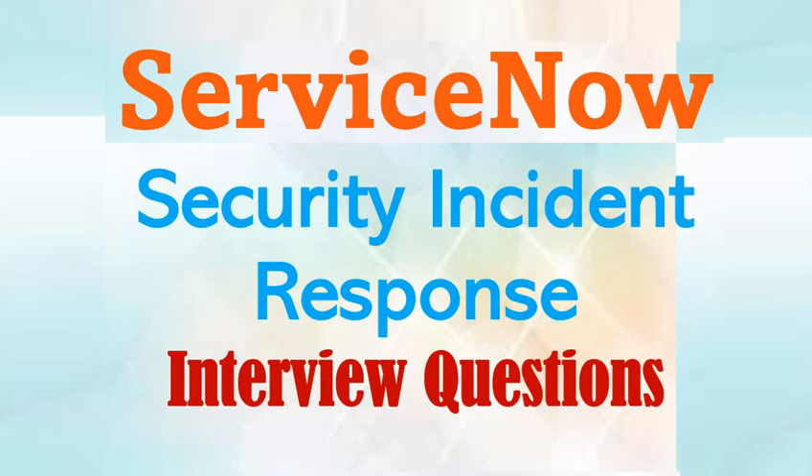Welcome to our channel. Today we are discussing interview questions of ServiceNow Security Incident Response. Our team is working hard to keep the content up to date. If you find this content helpful, please let us know in the comments. We really appreciate if you like and subscribe to our channel. To get the complete list of questions and answers, click on the playlist link provided in the description.